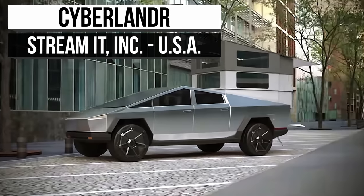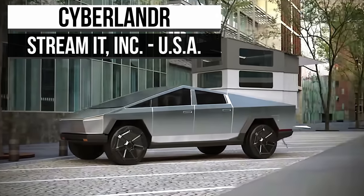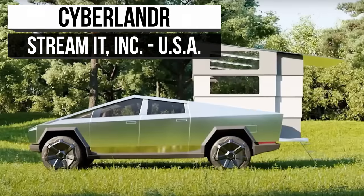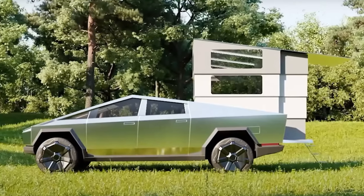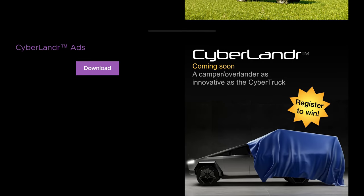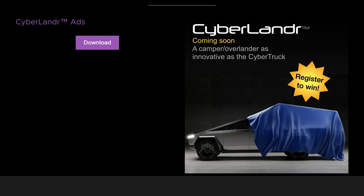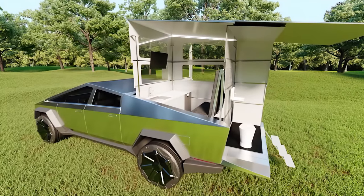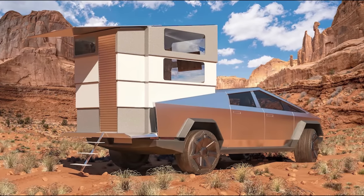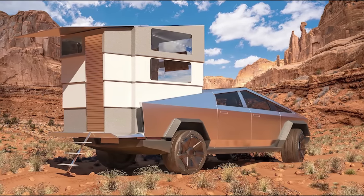Coming up at number two, we're pressing the pedal down a bit with this one. The Cyberlander may be quite a surprise to you, but it is a camper attachment explicitly designed for Tesla's Cybertruck. The Cyberlander isn't so much about having a home on the road, but more about having a kitchen, living room, bedroom, or bathroom with you anywhere and everywhere you go. The Cyberlander is a quaint temporary home.